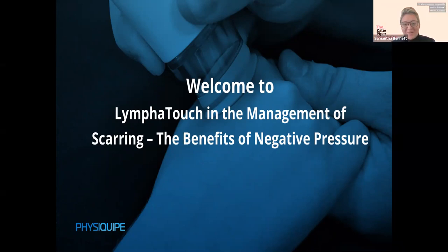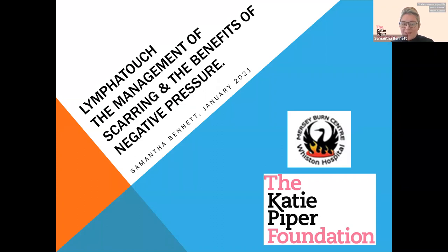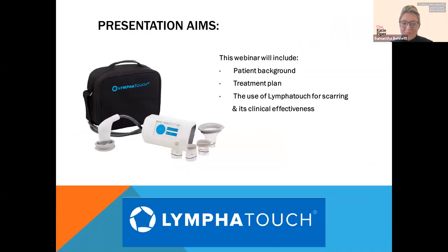I'm Sam Bennett. I work as an Advanced Burns Physiotherapist for Whiston Hospital and also at the Katie Piper Foundation. We're going to discuss the patient background for a specific patient I've used LymphoTouch with, the treatment plan and rationale behind the settings, and the clinical effectiveness for the use of LymphoTouch in scar management.